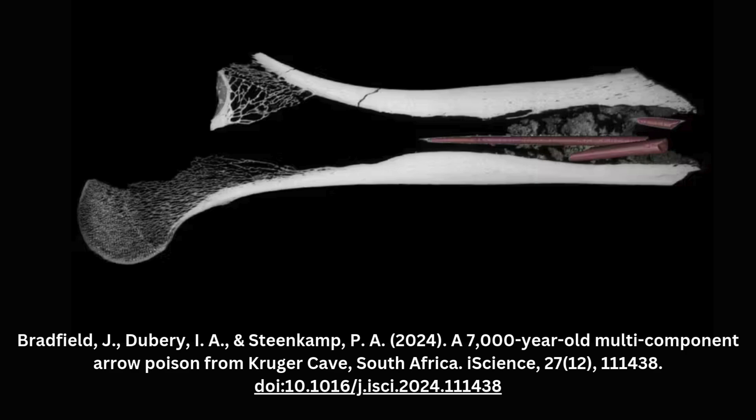In a groundbreaking discovery, archaeologists excavating Kruger Cave in South Africa have identified what may be the oldest confirmed multi-component arrow poison in the world, dating back 7,000 years.